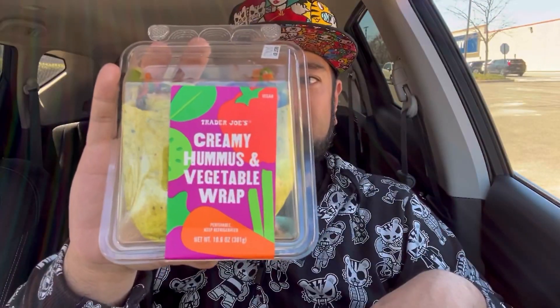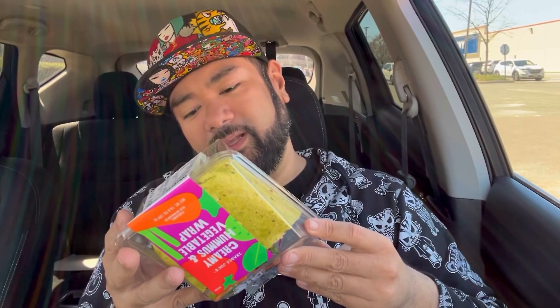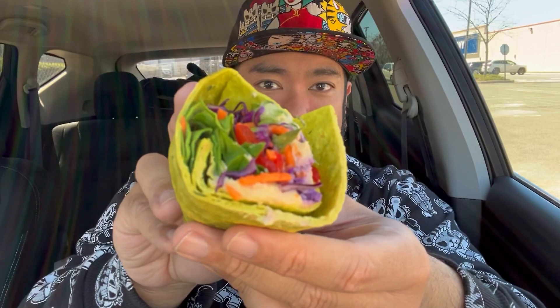I also got some flavored seltzer to wash everything down, and of course a dessert. The creamy hummus vegetable wrap has dry roasted garlic, cucumber, red bell pepper, carrots, spinach, red cabbage, and green onion. It actually does look pretty appetizing for a bunch of vegetables in a wrap.